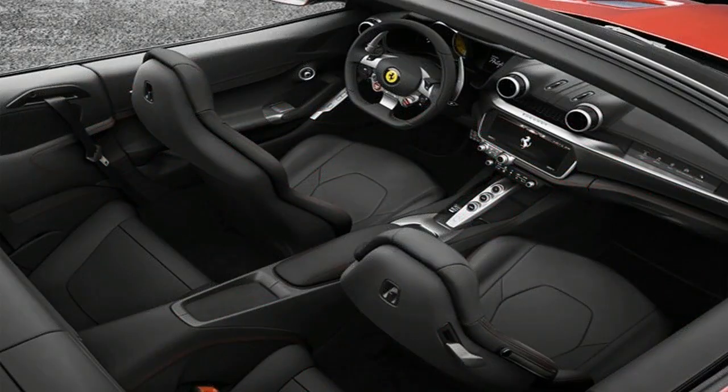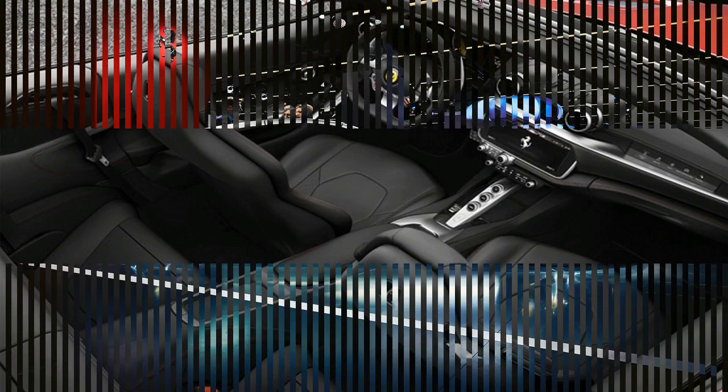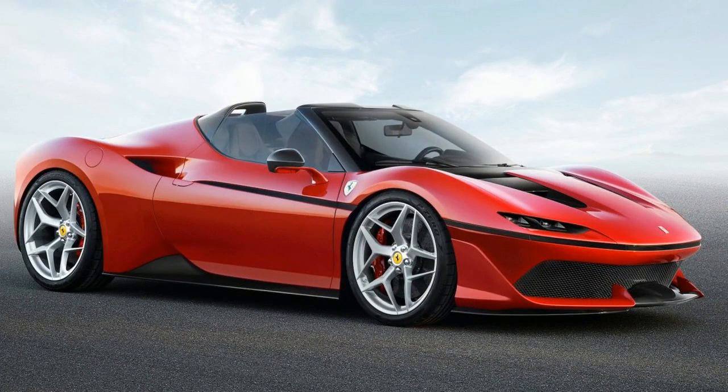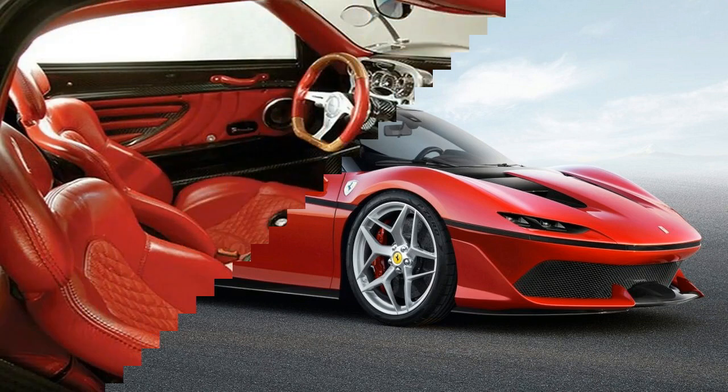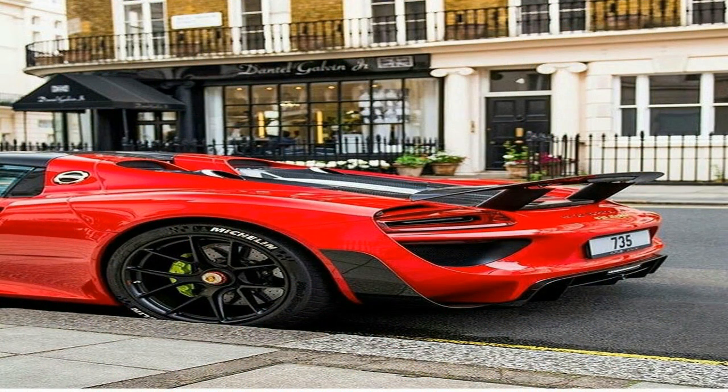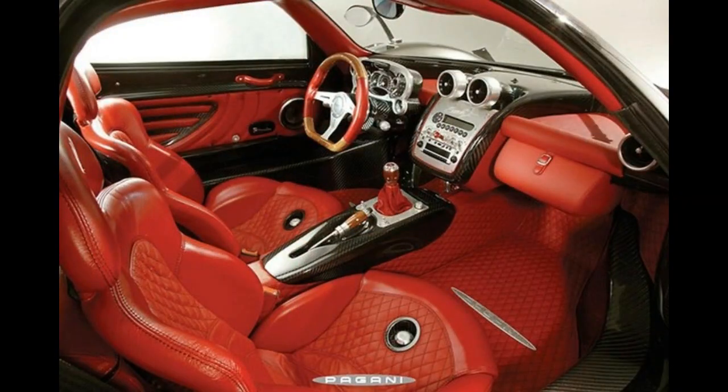As for its underhood Italian fury, the California T's twin-turbocharged V8 has been reworked to produce 592 horsepower, up 39 horses from the California T's 553. The extra horses are present thanks largely to a reworked engine calibration, new pistons, conrods, intake system, and a single-piece cast exhaust header which also reduces turbo lag to almost zero. Redline comes at 7,500 rpm, but every ounce of its 560 lb-ft of torque is available from 3,000 to 5,250 rpm.